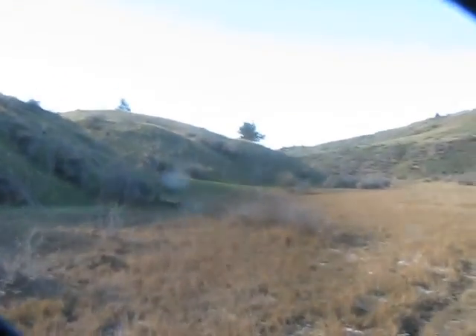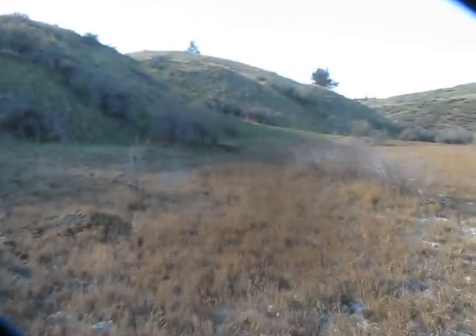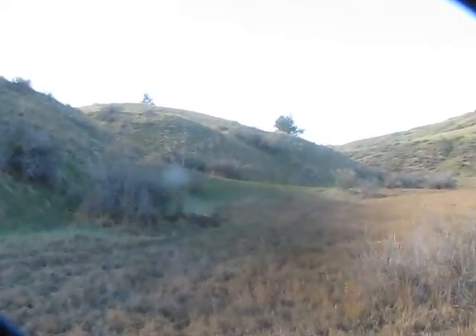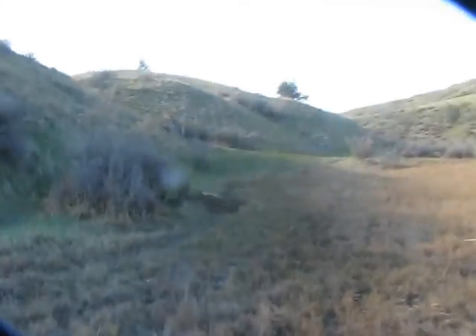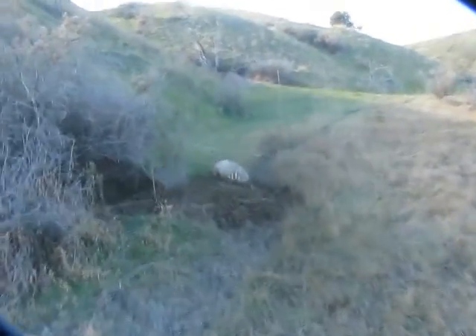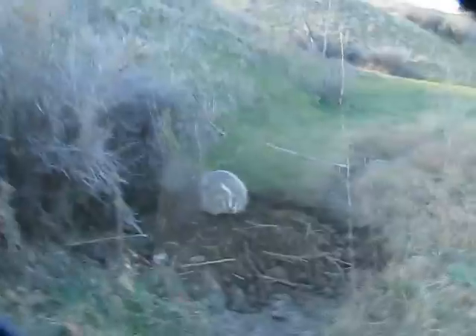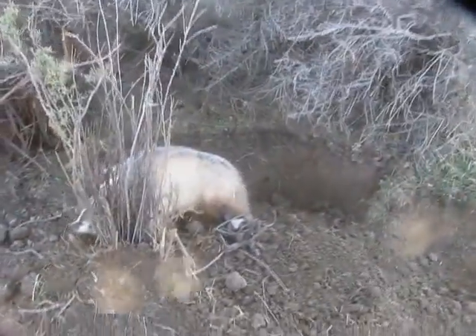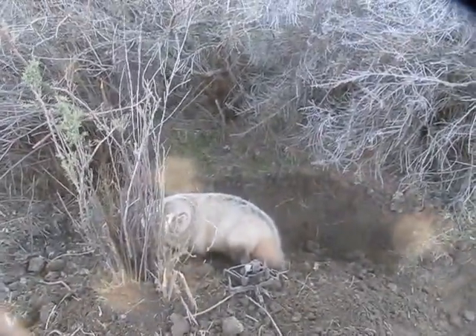Well guys, I came walking up here today checking my set. Looks like I got me a badger here. Awesome. Oh yeah, big nice badger. Number three, Northwoods.